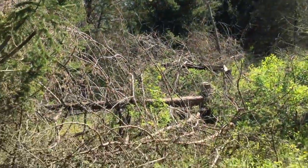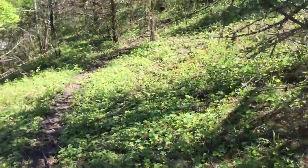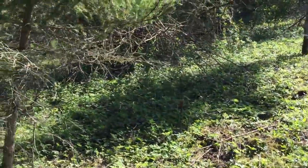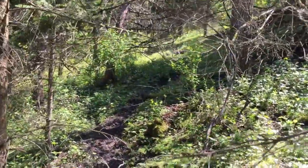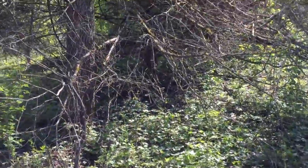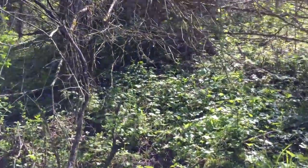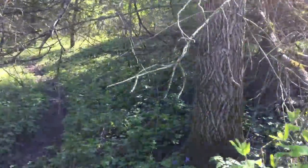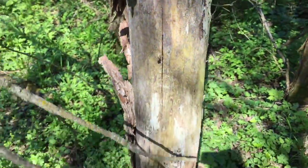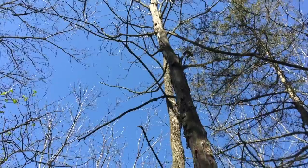That one looks like it's got some bugs on it. Look up. No, these aren't bugs — it's dead. But look at the bark. An elm tree has got a smoother bark, so if you see an elm and the bark's falling off like this one and it's smooth, this is potentially a good place to look, also underneath. You can tell by looking at the top that it's a dead tree.